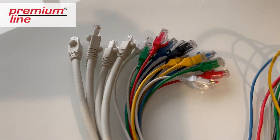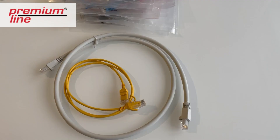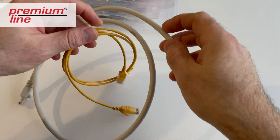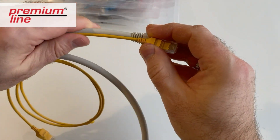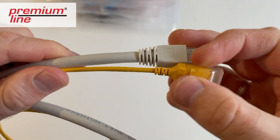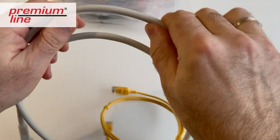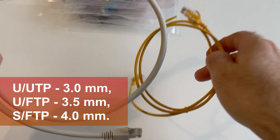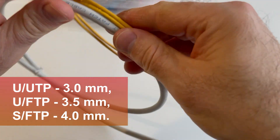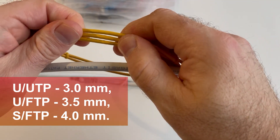There are different color solutions, giving variations to the design and connection planning. The smaller diameter of the cable also means a smaller bending radius, making it easier to manage cables in high-density areas. The slim line Category 6A patch cord is available in the following sizes: UTP 3.0 millimeters, UFTP 3.5 millimeters, and SFTP 4.0 millimeters.